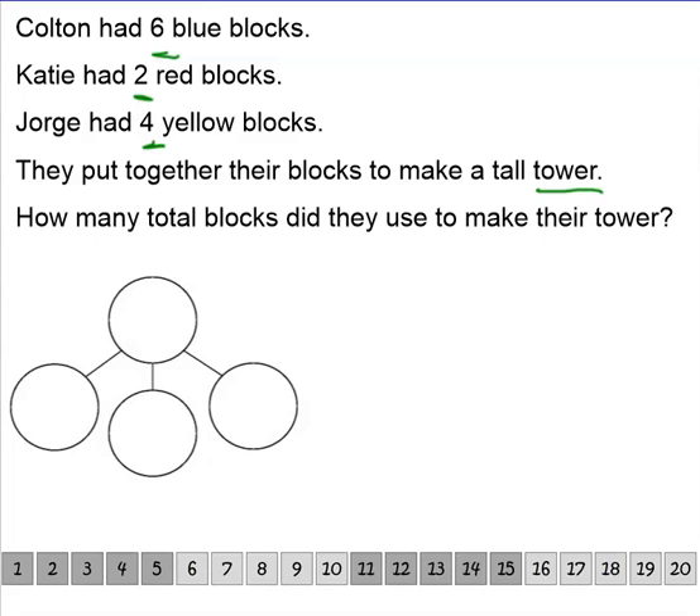So let's reread it and put our numbers in. Are you ready? Okay. Colton had six blue blocks. Katie had two red blocks. Jorge had four yellow blocks. So they have different colors, don't they, boys and girls? They put together their blocks to make a tall tower. How many total blocks did they use to make their tower?